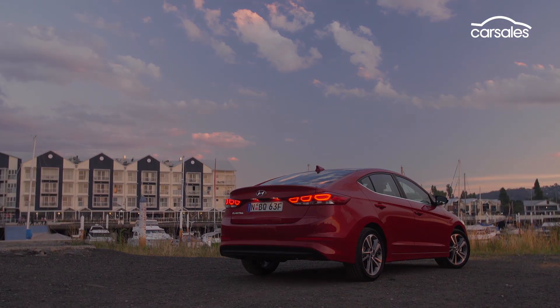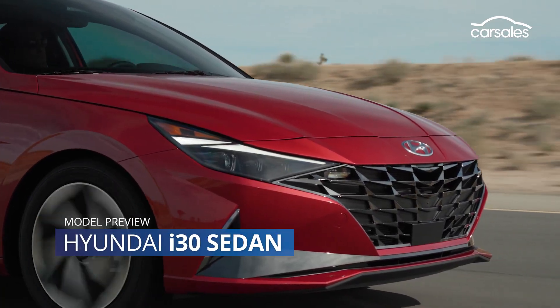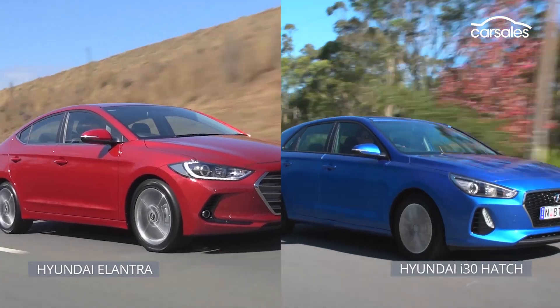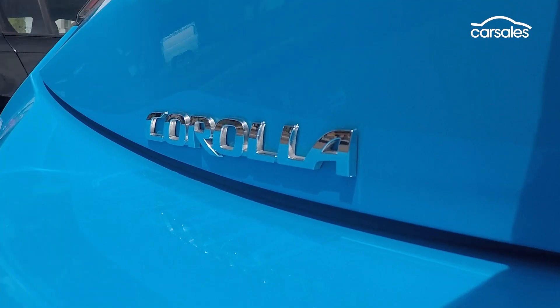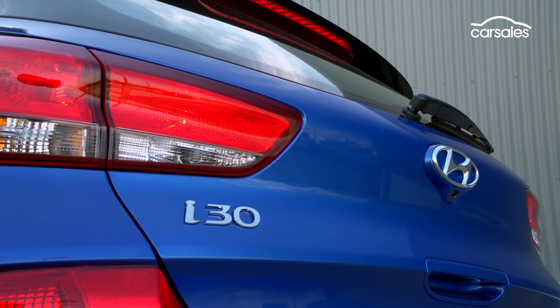The Elantra is out — say hi to the new Hyundai i30 sedan. After running the i30 hatch and Elantra sedan alongside each other for three generations, Hyundai has decided to follow the lead of its Corolla and Mazda 3 counterparts and use the same badge across its small car lineup.